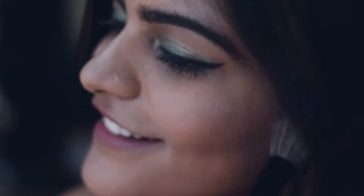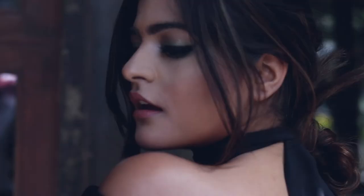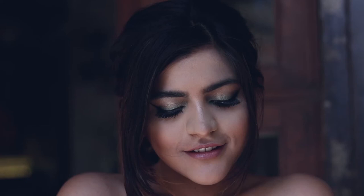For makeup, I just added some blush and used some green eyeshadow on my upper lip. I wore my black bodycon dress and paired it with some gladiator heels. To complete my look, I added this choker and I was ready to go.